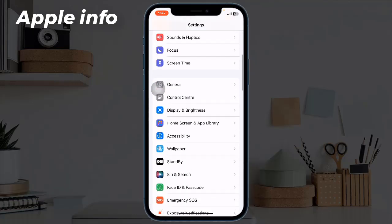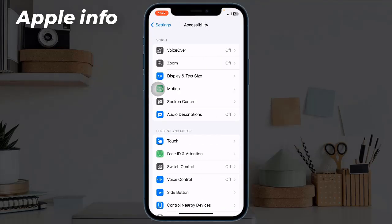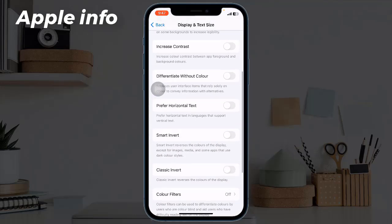Solution 5: Turn on Auto Brightness. Open the Settings app, scroll down and tap on Accessibility, now tap on Display and Text Size, scroll down to find Auto Brightness.